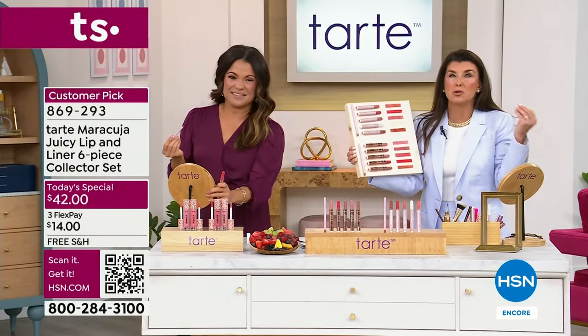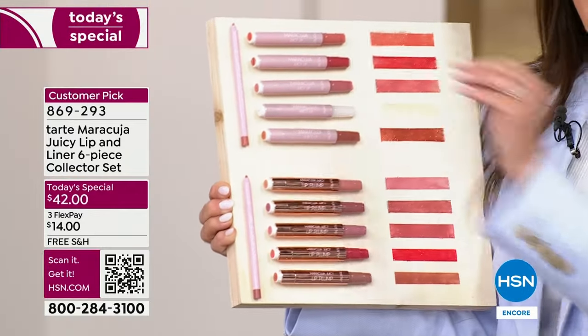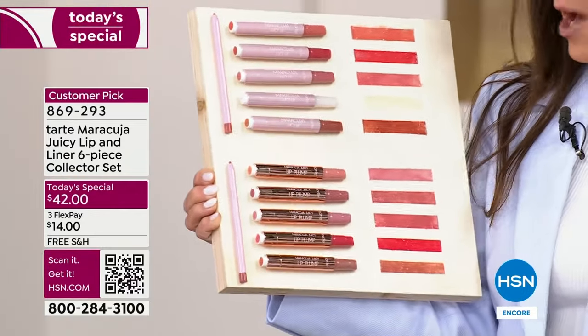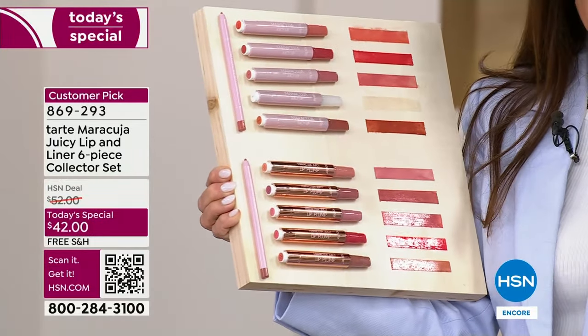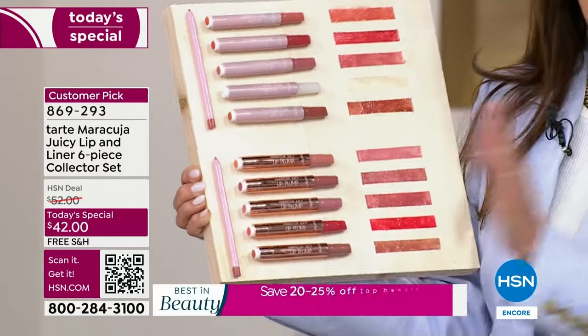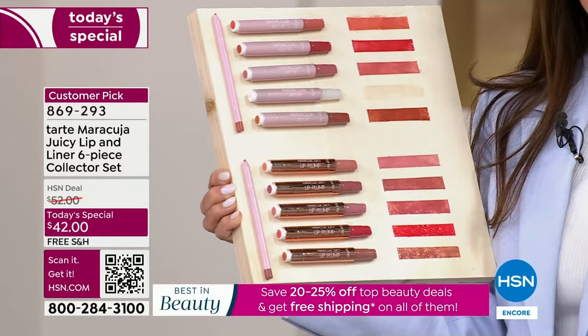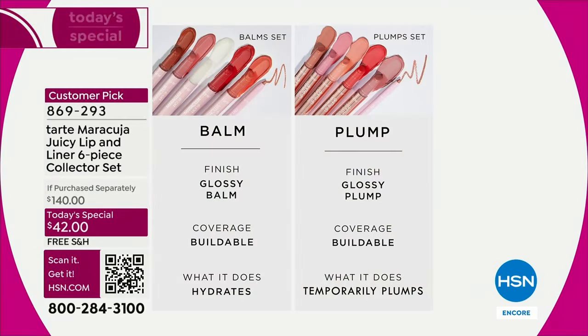Do you have chapped lips, dry lips? You are a balm girl — this is 12 hours of hydration. If you have deflated lips, maybe thin, maybe some vertical lines, you are a plump girl. Three seconds to instantly plumping your lips. No burning, no stinging. And you're going to get back that youthful lip that we all want.